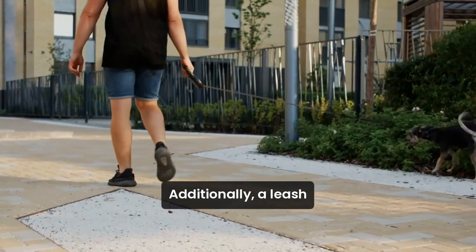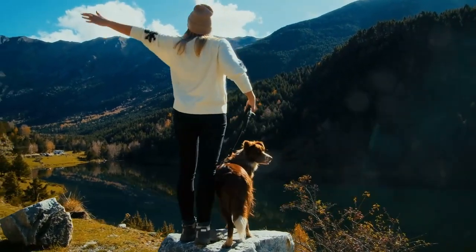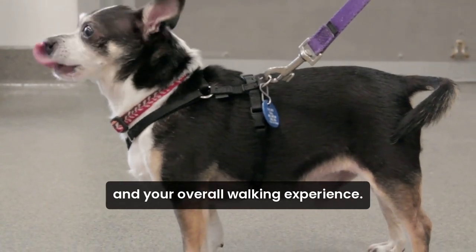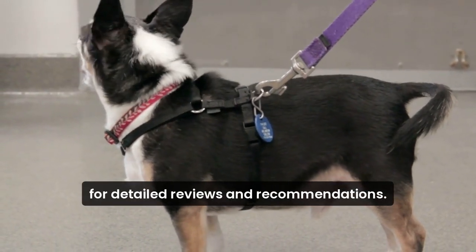Additionally, a leash with reflective materials enhances visibility, ensuring safety during nighttime walks. Using the right leash improves your dog's safety and your overall walking experience. Want to learn more? Click the link in the description below for detailed reviews and recommendations.